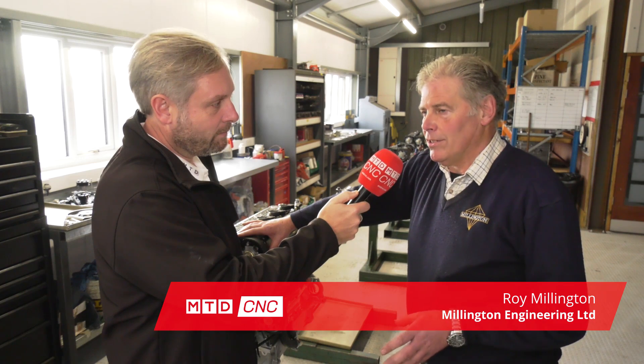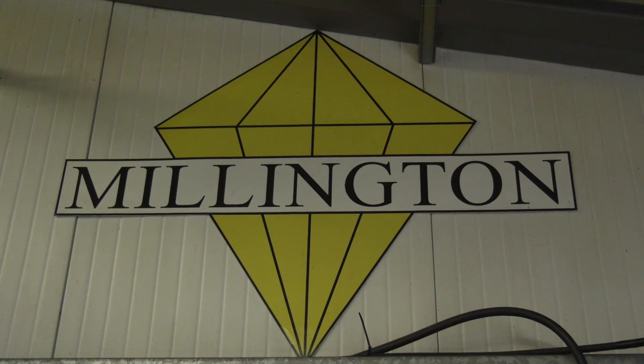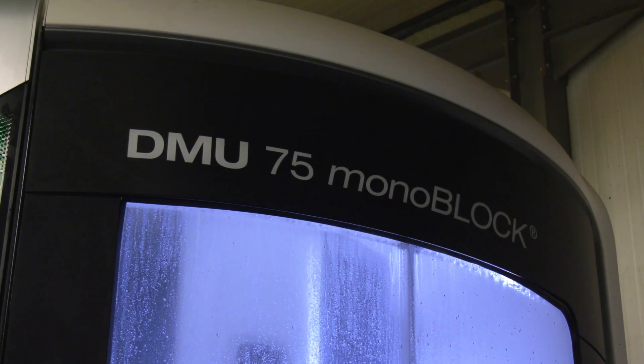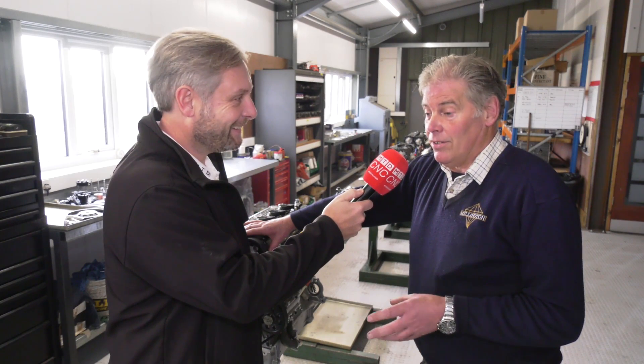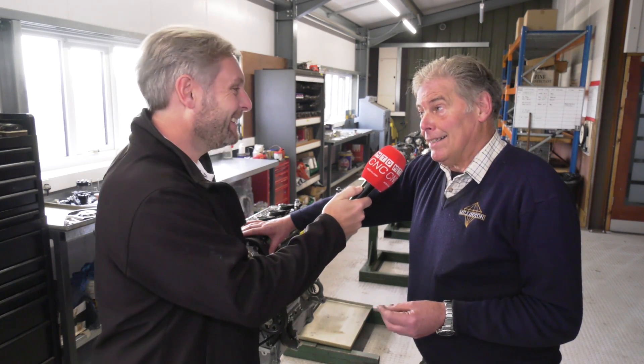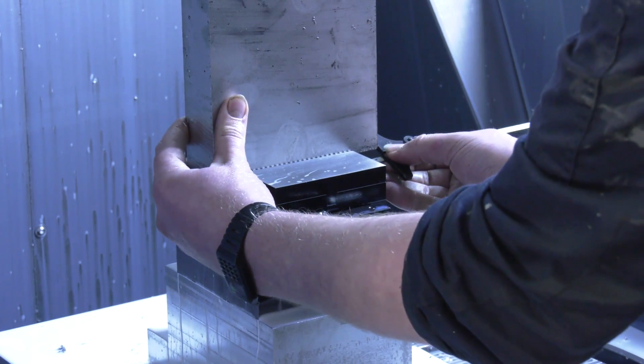People might recognize Roy because we met at Mach 2018 where we bought a Piranha Vice from Leader Chuck. I want to get a bit of background - what's your business? We manufacture a four-cylinder two-and-a-half litre rally and race engine. We've been doing it since 1990. It gradually built up from a hobby which became a business. We've invested heavily in new machines and my son is now running the business. We bought the Leader Chuck from Mach and the guys were very helpful.